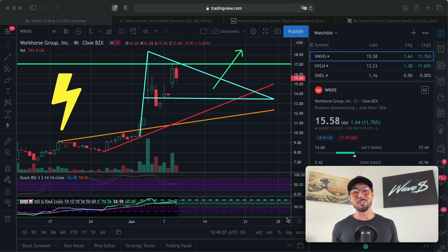What's good everyone, it's Royce Jacob, welcome back to the channel. In this video we're going to be talking about how Workhorse and Helion stock are popping off once again. I also want to give you guys a bonus Sundial analysis at the end of the video, although SNDL did end the day exactly flat. I think the short-term technical setup looks very promising and I want to talk about why.